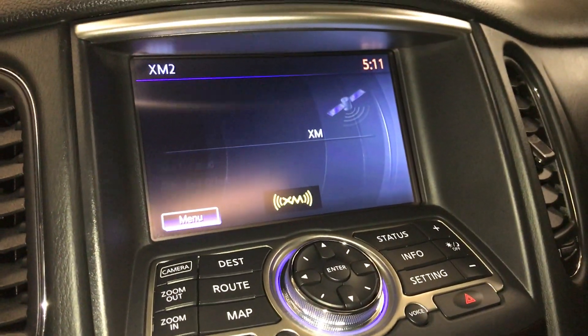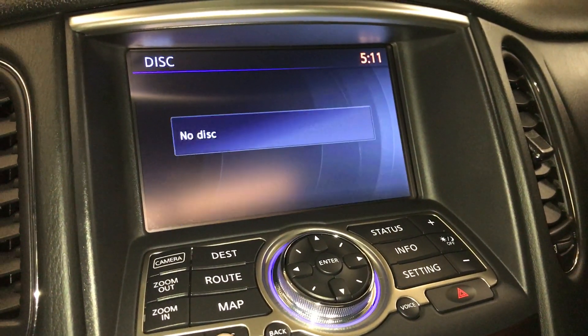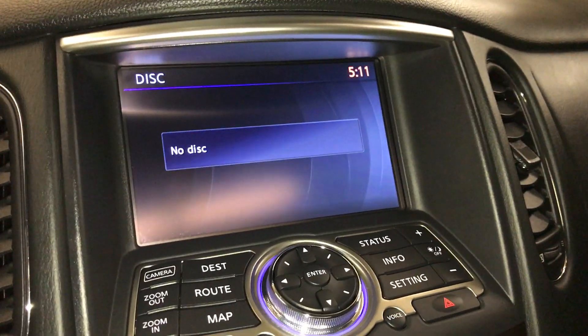For audio, you have satellite, AM, FM, CD, Bluetooth, and USB auxiliary.